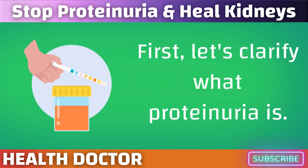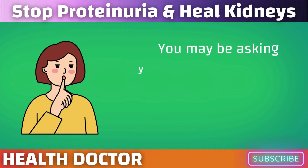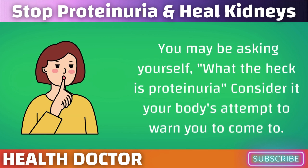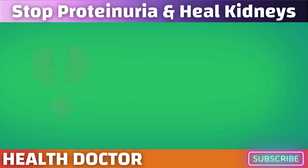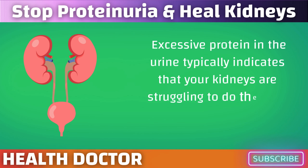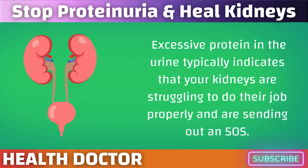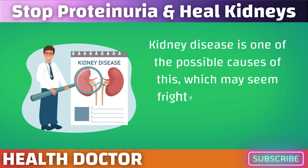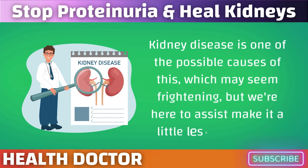Let's clarify what proteinuria is. You may be asking yourself, what the heck is proteinuria? Consider it your body's attempt to warn you. Excessive protein in the urine typically indicates that your kidneys are struggling to do their job properly and are sending out an SOS. Kidney disease is one of the possible causes of this, which may seem frightening, but we're here to help make it a little less frightening.